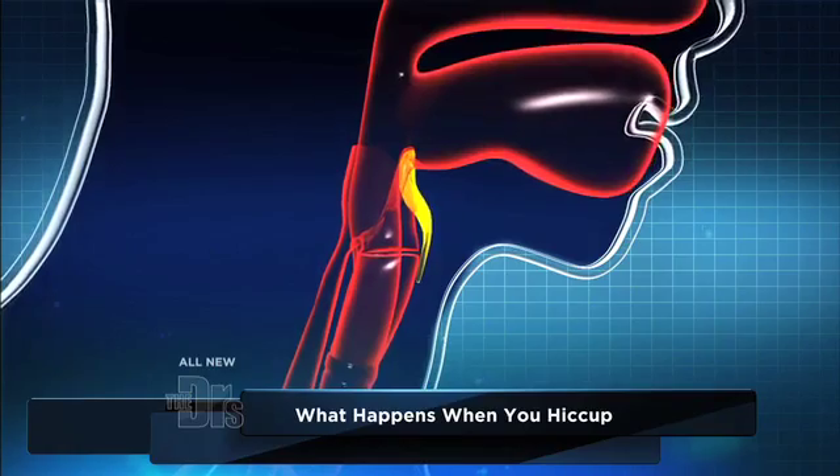Normally it goes away. It can happen from eating too much food, maybe you swallow too much air, changes in your stomach's temperature — drinking a hot liquid then a cold liquid can cause it.